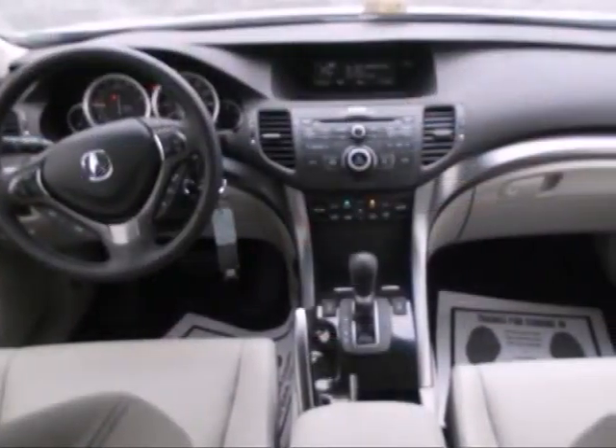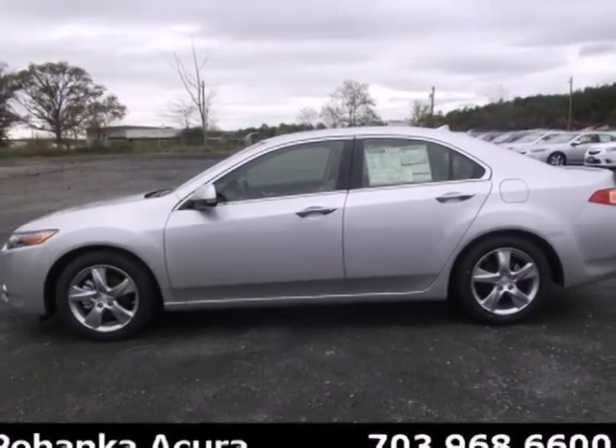And with its anti-lock brakes and multiple airbags, you and your passengers will be protected. Come in for a test drive today.